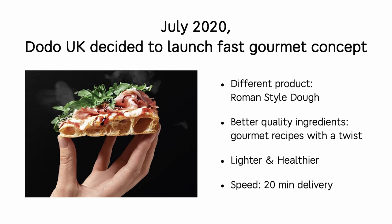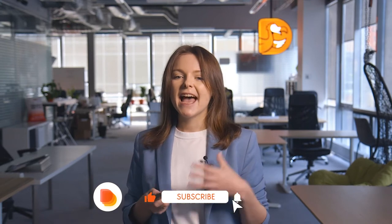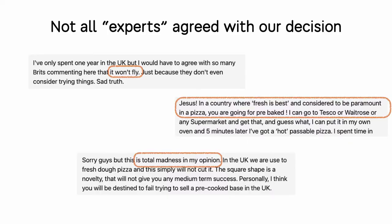A bit of story for the beginning. In July 2020, Dodo UK decided to launch a fast gourmet concept with a different product — Roman style dough, better quality ingredients, gourmet recipes with a twist, a lighter and healthier product, and, very importantly for competitive markets, a 20-minute delivery speed which could become our advantage.